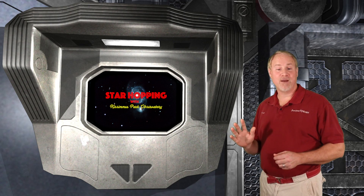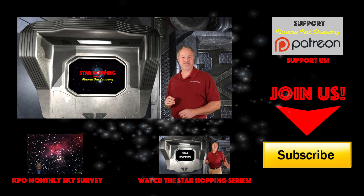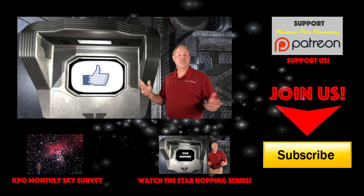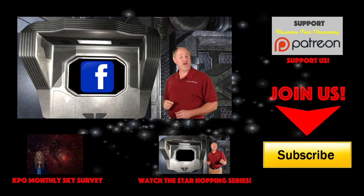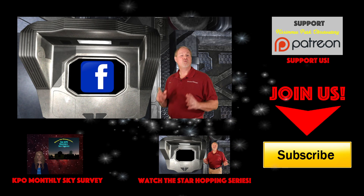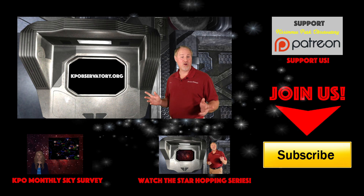I hope you've enjoyed star hopping around the Milky Way. We'll continue to bring you these astronomy tutorials every couple of weeks, and sometimes more often. They'll be designed to help you find deep-sky objects that are up in the sky around the time we post them to YouTube. If you found this video useful, please consider subscribing to our channel, click the thumbs up, and please share it with your friends who are looking at stars. Feel free to leave a question or comment below and we'll respond very quickly. Please follow KPO on Facebook, where we post all of our astrophotos and keep everyone informed about upcoming astronomical events. All the links, including our website kpobservatory.org, can be found below in the episode notes.